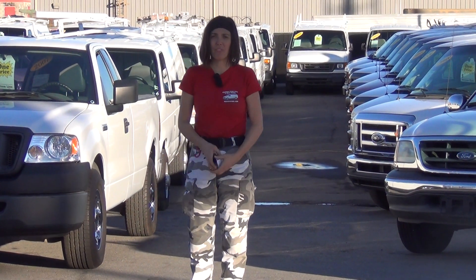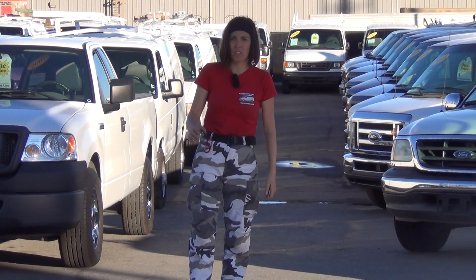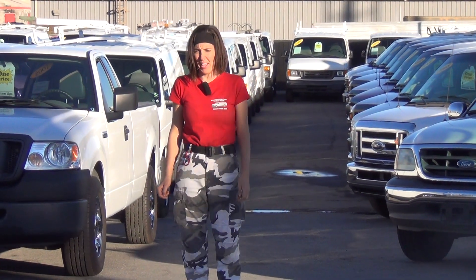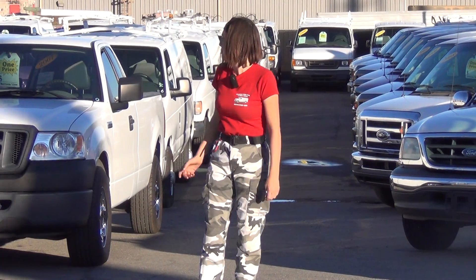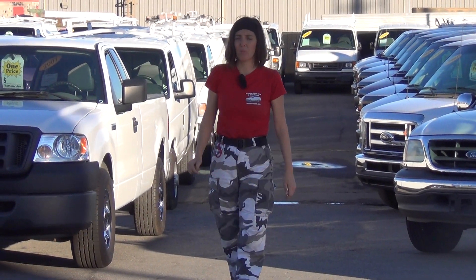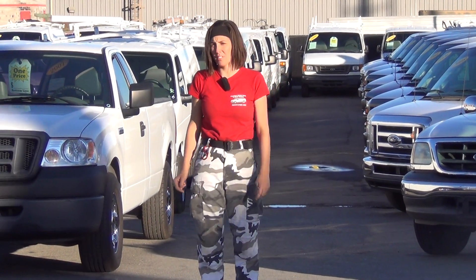Hey, it's Bianca again with the website SeaWhatsIn.com and I'm about to show you a video of stock number A61465 featured on our website SeaWhatsIn.com. A61465 is a gorgeous 2006 F150.